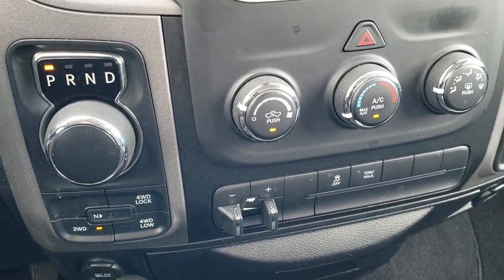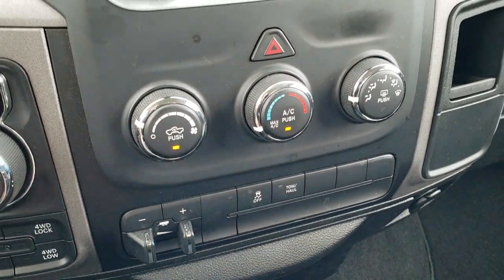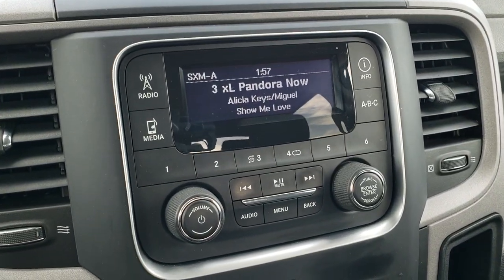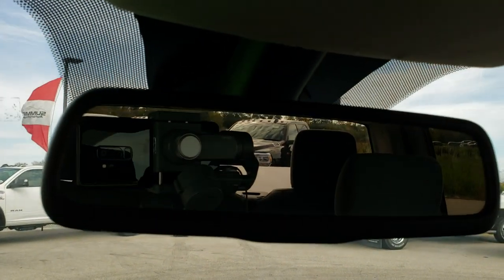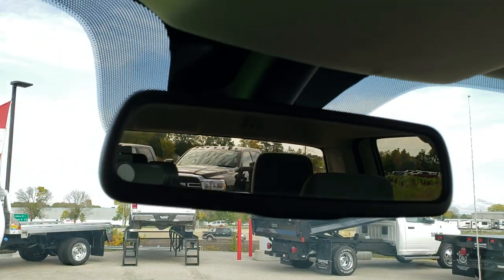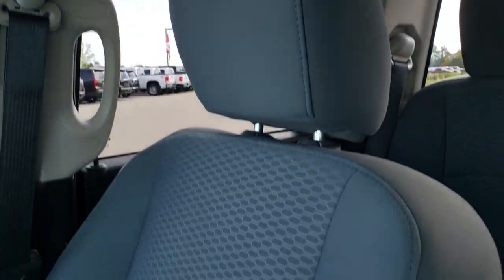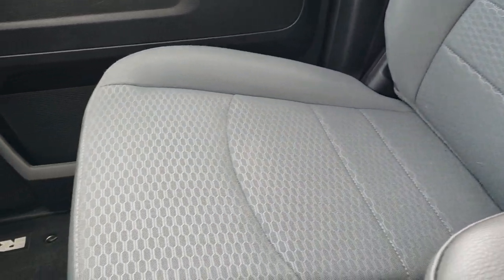It has push-button four-wheel drive, factory brake controller, and climate control. Stability control and a tow/haul mode. This one also has AM, FM, and Sirius XM radio capabilities, plus a backup camera in the rearview mirror. The headliner is in excellent shape — no rips, tears, or stains. Furthermore, this truck has never been smoked in and smells very clean inside.